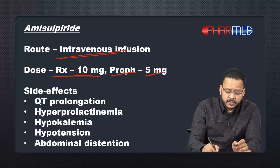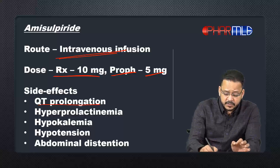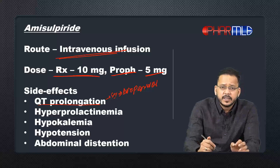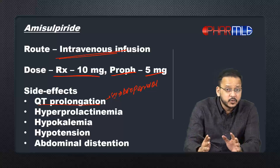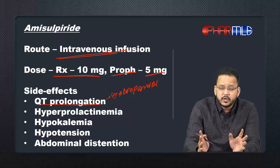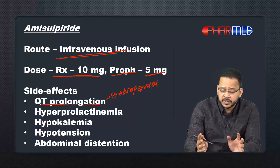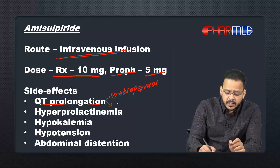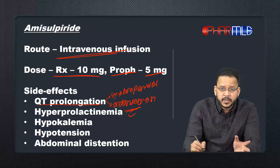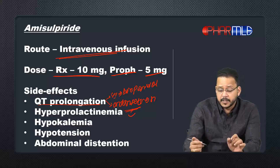Regarding side effects, this drug can cause QT prolongation. Because of this, it must not be used along with droperidol — droperidol is a neuroleptic antipsychotic used in neuroleptic anesthesia that also causes significant QT prolongation. So if a patient is on droperidol, amisulpride should not be used for PONV in that patient.